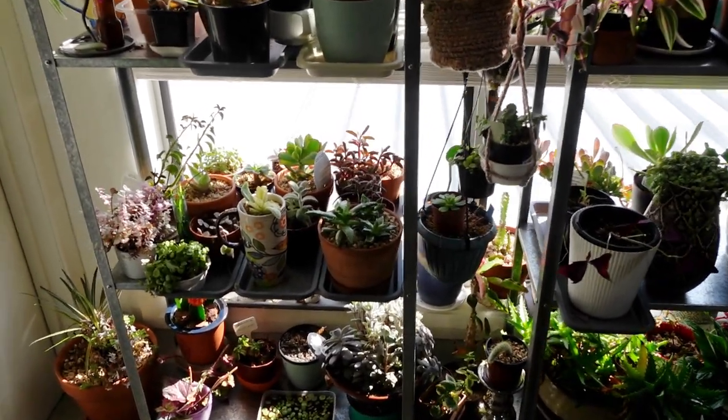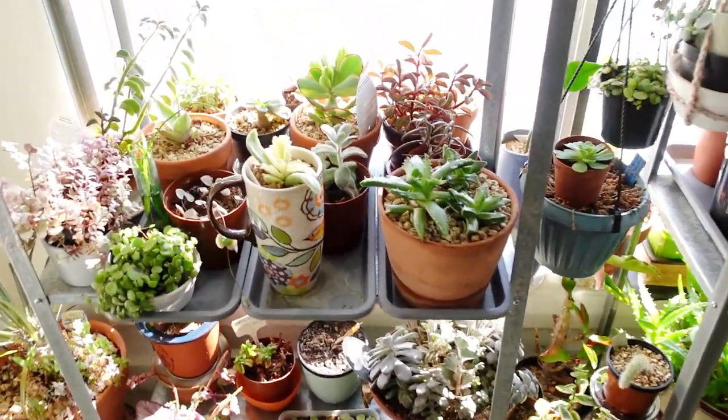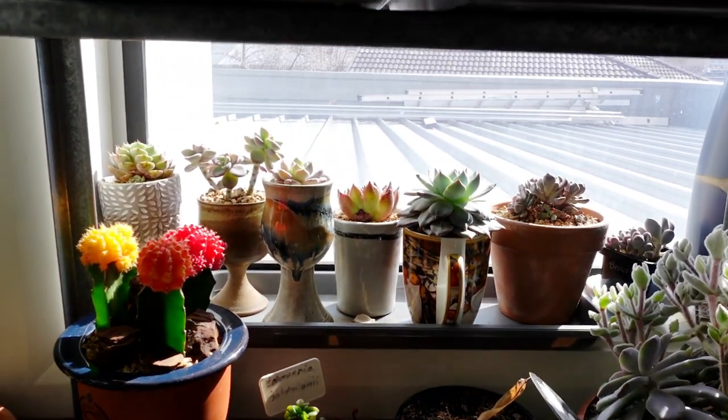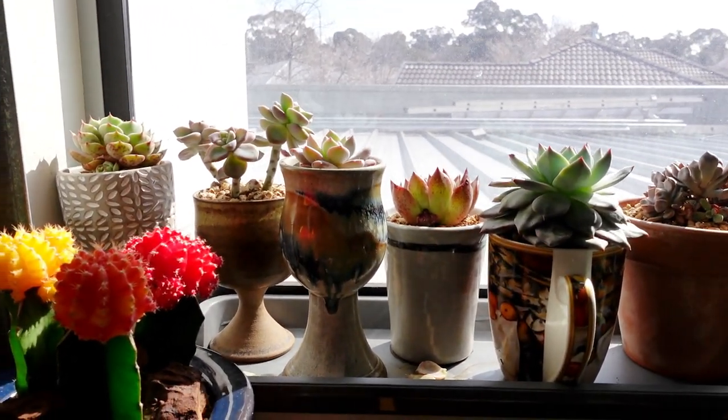At the moment it's about 11 o'clock and you can see the sun's rays shining through the bottom. You can see my roof. So out at the front...